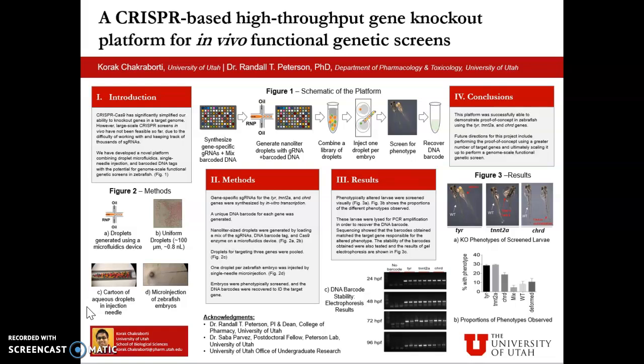This is vital for the functionality of the platform. The next step in the platform is the injection of the zebrafish embryos, and figure 2d over here depicts that. One droplet is injected per embryo at the single-cell stage by single-needle micro-injection. For our proof-of-concept, we injected around 100 embryos with a library of droplets for our three target genes.